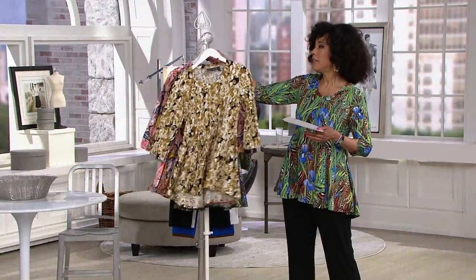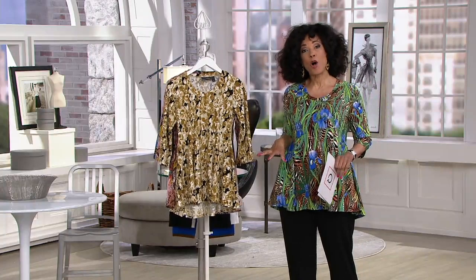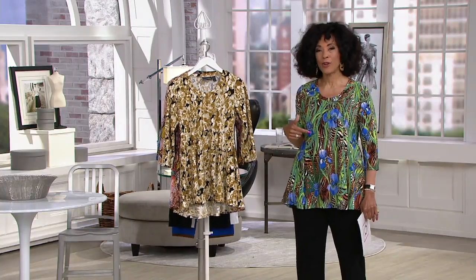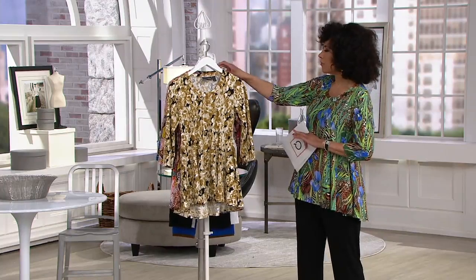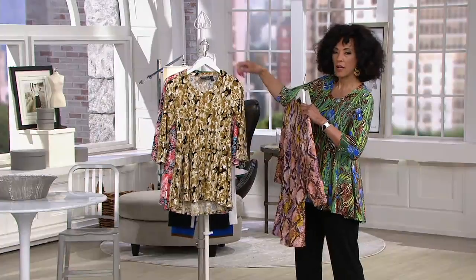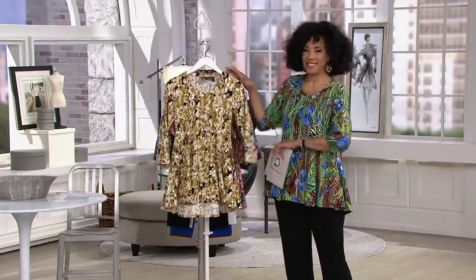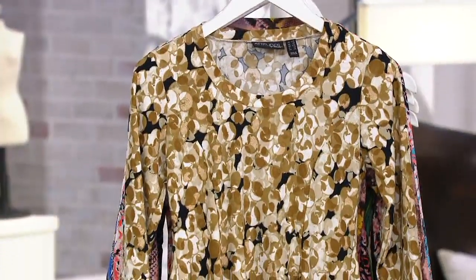We have the today's special value from Attitudes by Renee in the full range of sizes, extra extra small to 5X. The price is going to be the same no matter what size you're choosing, and we do have regular and petite length. So Renee, is there a color you want me to put in front? How about I put the sandstone in front? Will you tell everyone about this top and what you wanted to create?